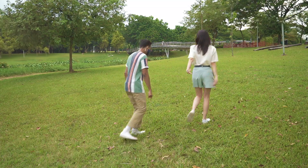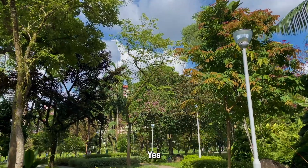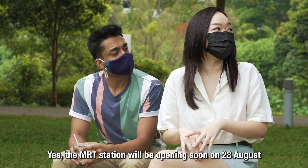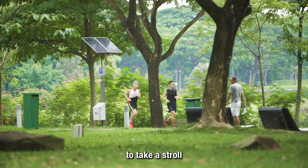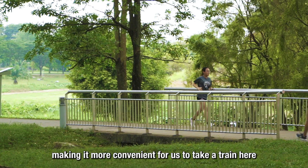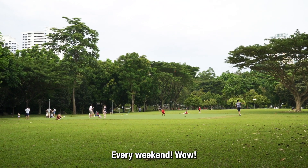They enjoy ice cream at Bishan-Ang Mo Kio Park. A local family approaches, sharing that they usually drive to the park on weekends for a stroll. With Bright Hill Station opening on the 28th of August, they're excited it will provide direct connection to the park — more convenient to take the train without worrying about parking. They plan to come every weekend once the station opens.